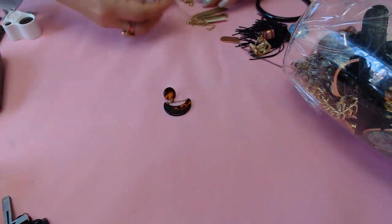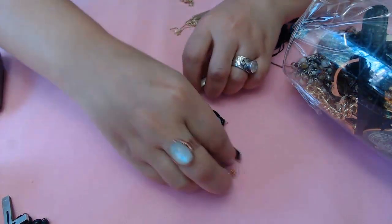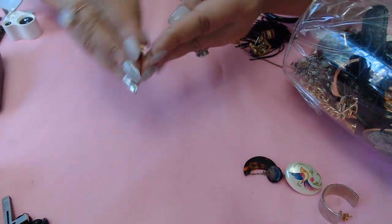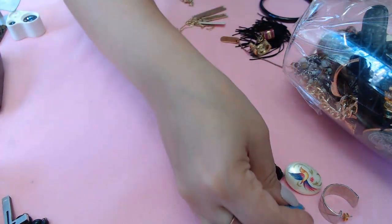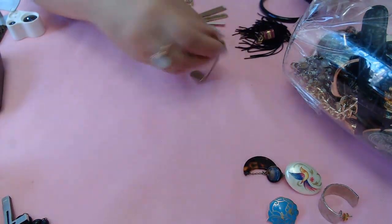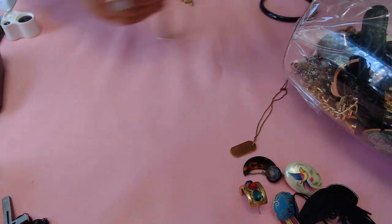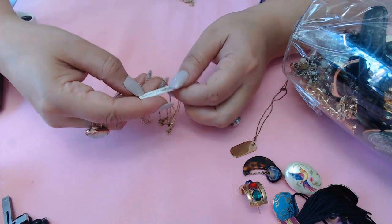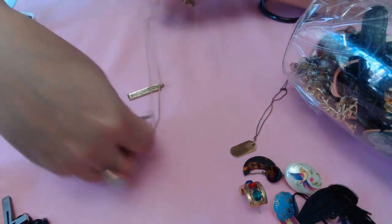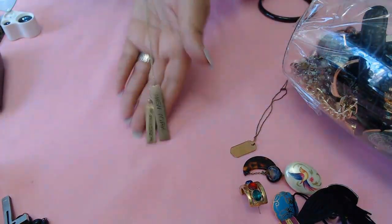I'm putting the earrings aside. This is a pretty quilted design and we have a pretty enamel cloisonné-looking one here with stones - very pretty, a little tassel. Okay, this says Radiant, New York, and some numbers - I don't know guys, it's a fashion piece.